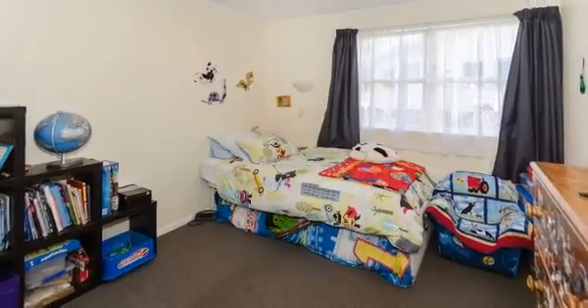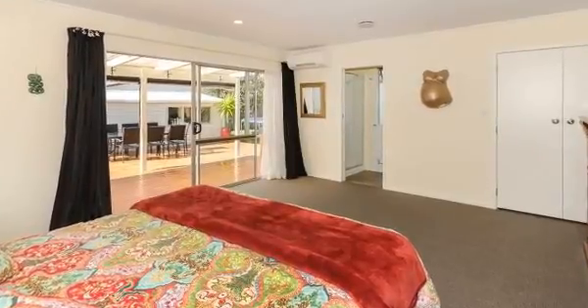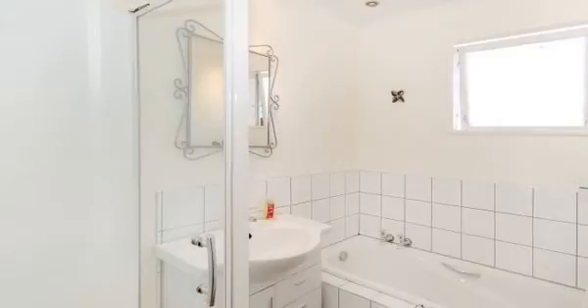With winter fast approaching, your family will be warm and cosy with a wood burner in the lounge, two heat pumps and full insulation. Create your family memories here.